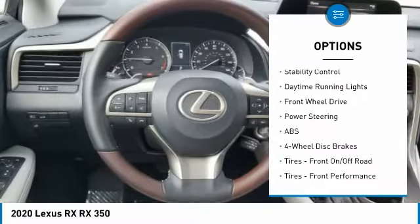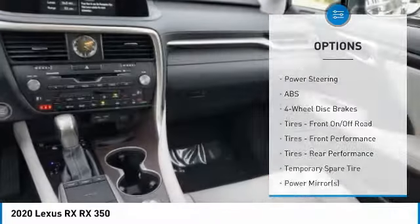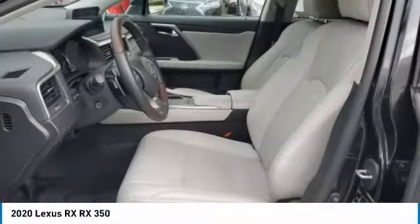Remote engine start, power lift gate, brake assist, traction control, stability control, daytime running lights.